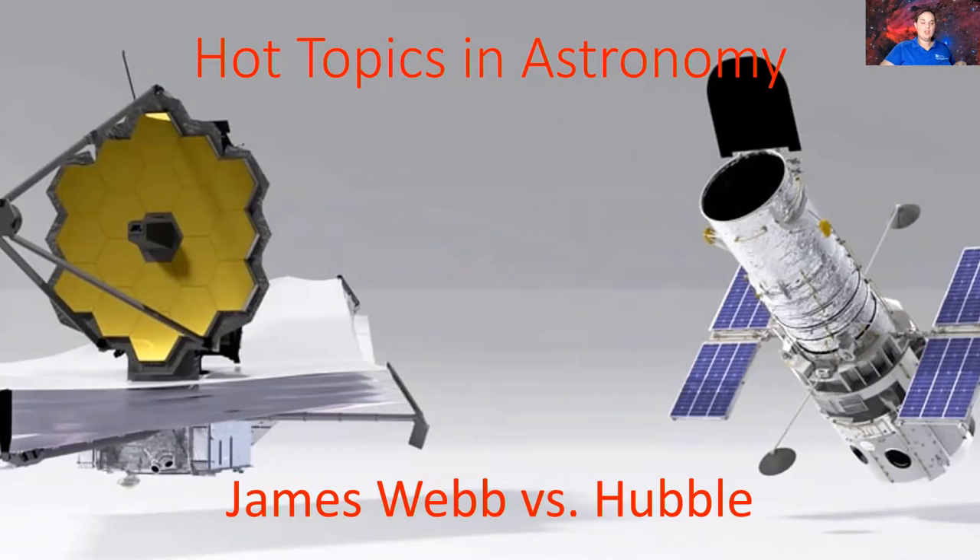So let's dive into the two telescopes side by side — what James Webb is capable of, and is Hubble going to be replaced? Let's dive into it.